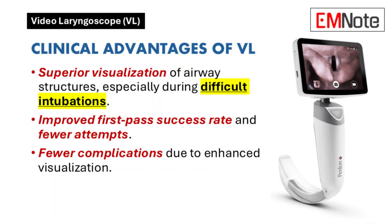Let's start with the clinical advantages of video laryngoscopes. Video laryngoscopes offer superior visualization of airway structures. This enhanced view is particularly helpful during difficult intubations, improving the first-pass success rate and reducing the number of attempts. Studies show this translates to fewer complications.